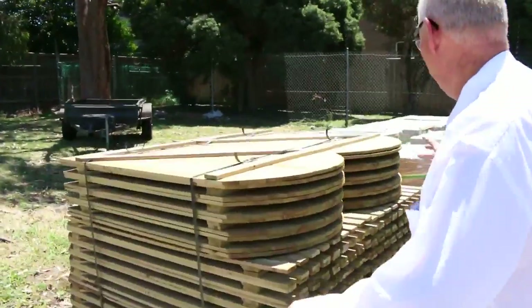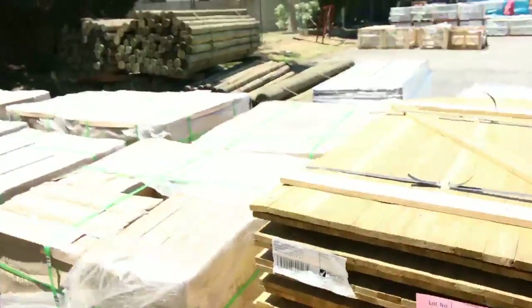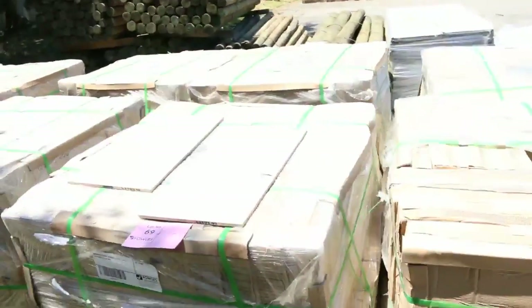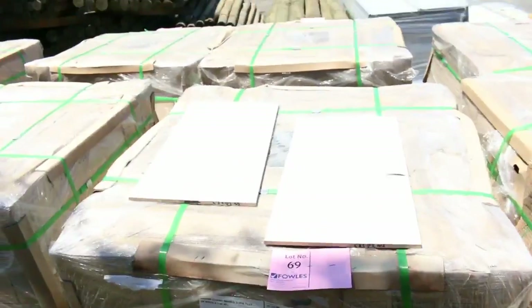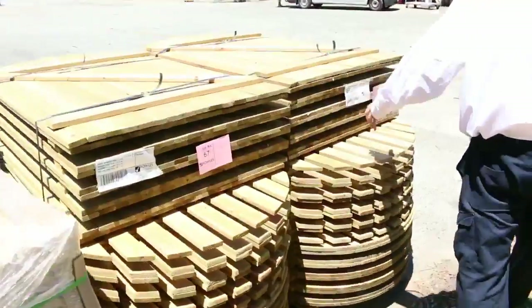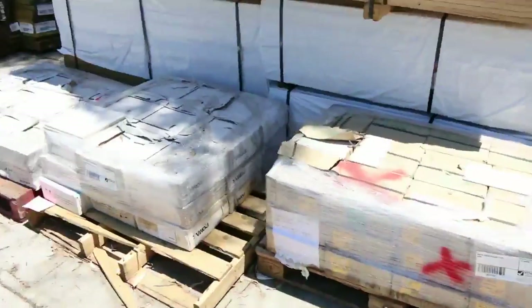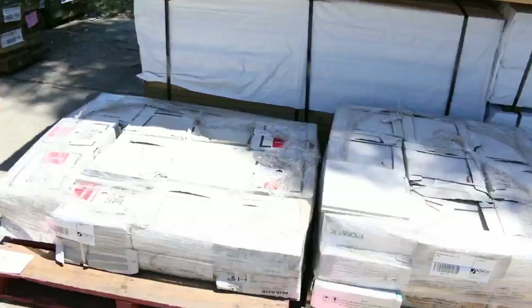There's a heap of tiles in tomorrow, including some nice 300 by 600 tiles — about 10 pallets of the same tile, so if you've got a fairly large job there's probably going to be enough for you. We've also got some treated pine gates along here, and more tiles that we'll just clear to the highest bidder tomorrow.